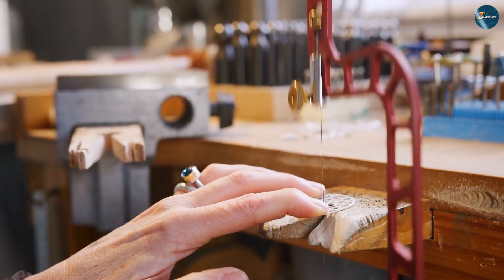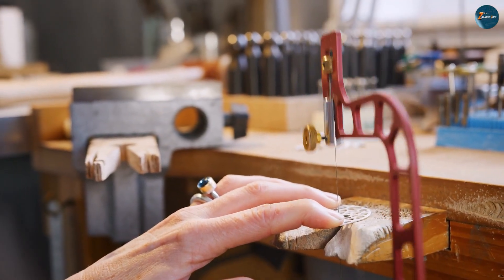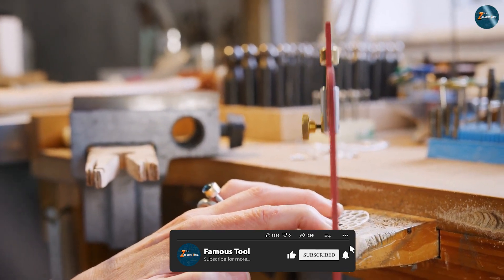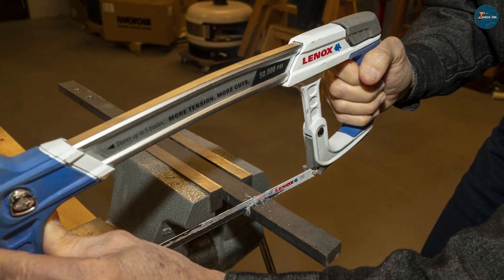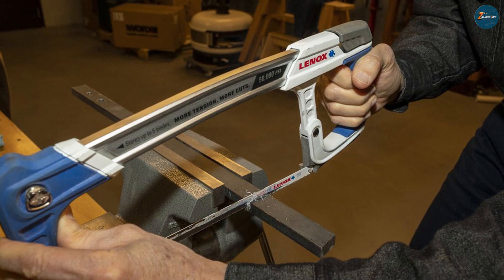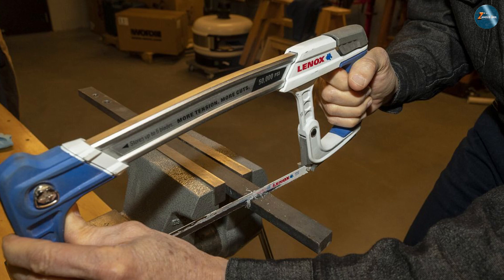On the other hand, the hex saw features a sturdy C-shaped frame with a rigid blade designed for straight cuts through metal, plastic, and even some wood. So if you are aiming for delicately detailed designs, the coping saw is your go-to, while the hex saw shines in heavy-duty applications.